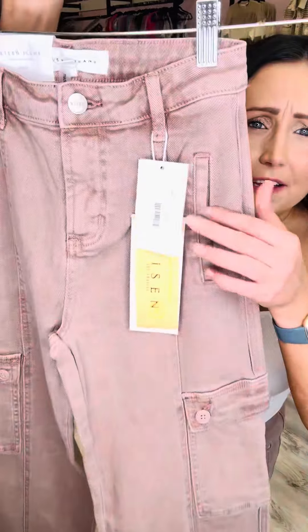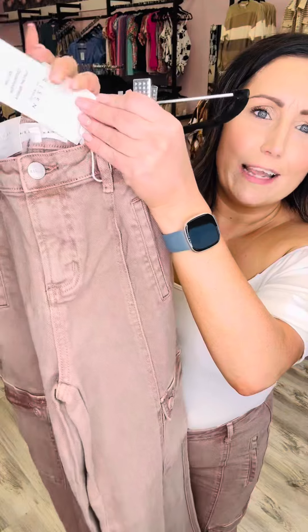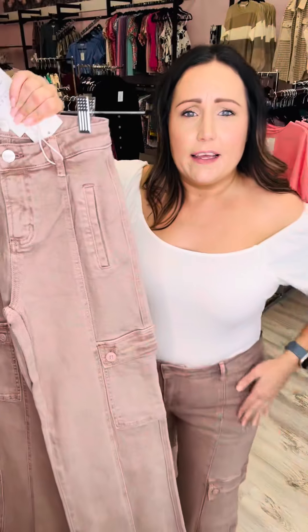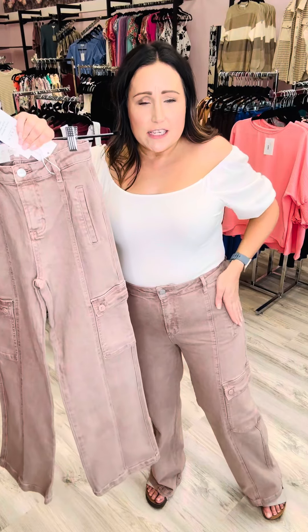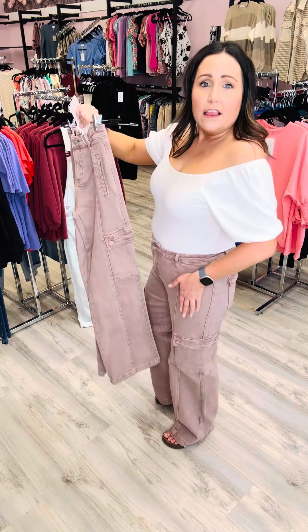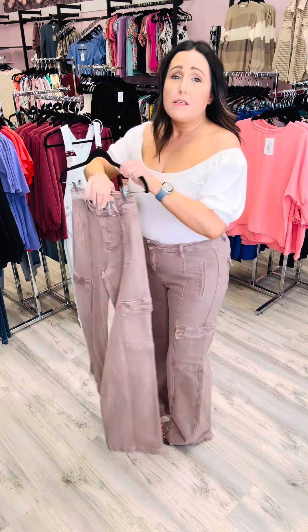Now they do have faux pockets here, so this isn't open — it's just laying flat. You can't stick your hands in; they are faux. That gets rid of the bulk here so that they're sleek. I love that. But if you need the pockets, there's one right there. Absolutely stunning.